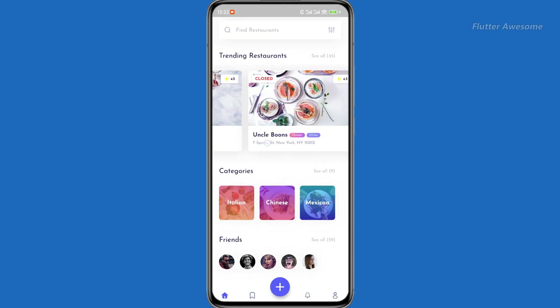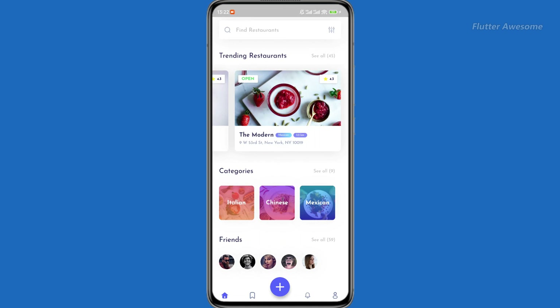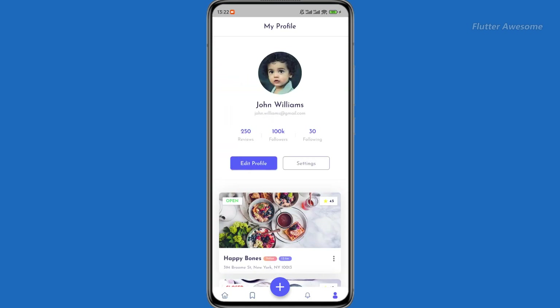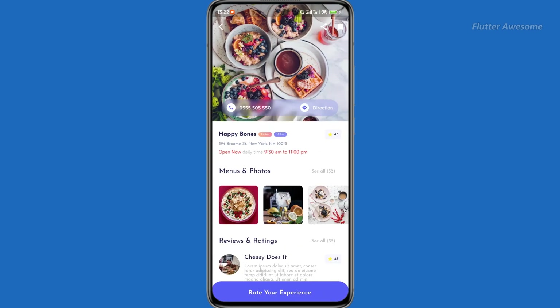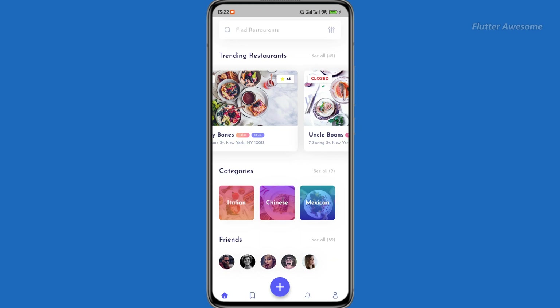Foodie Bite is an innovative application designed for food enthusiasts who enjoy exploring different restaurants and cuisines. With Foodie Bite, users can embark on a culinary adventure, discovering new dining experiences and sharing their thoughts and reviews with others.